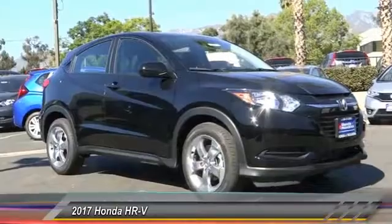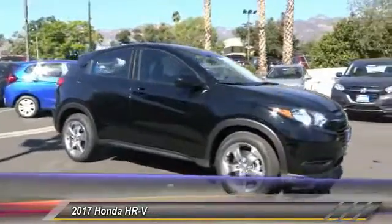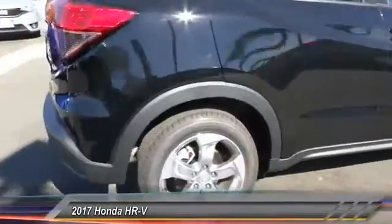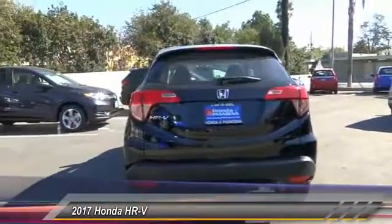2017 Honda HR-V. The HR-V has a good-looking exterior with a clean design. It comes with a well-tuned suspension and a handsome and flexible interior with tons of options to choose from. This vehicle has less than 100 miles. Come take a test drive today.